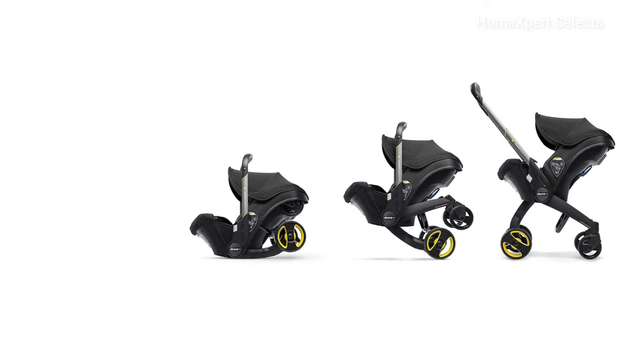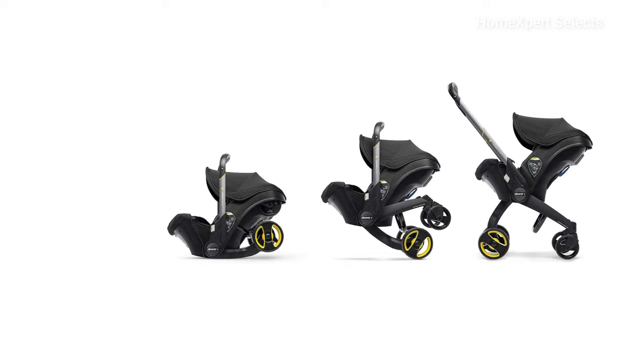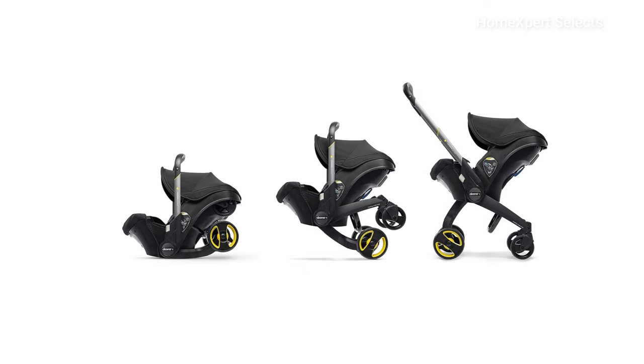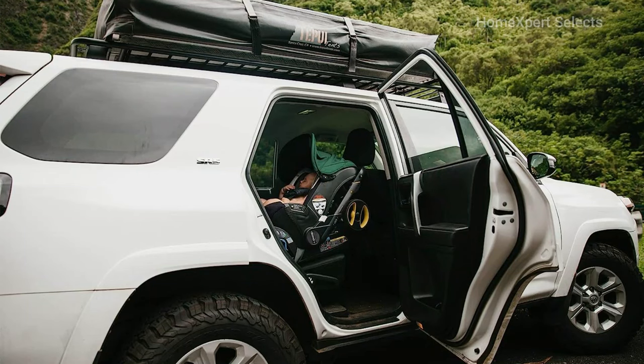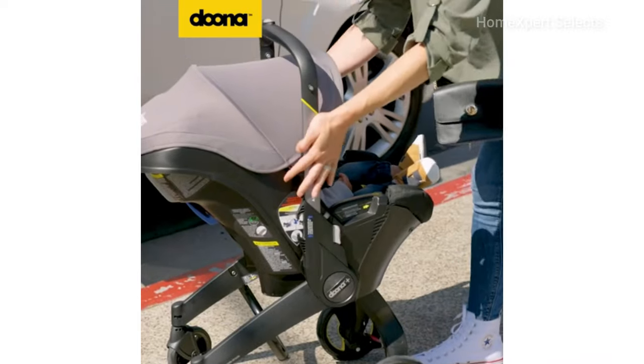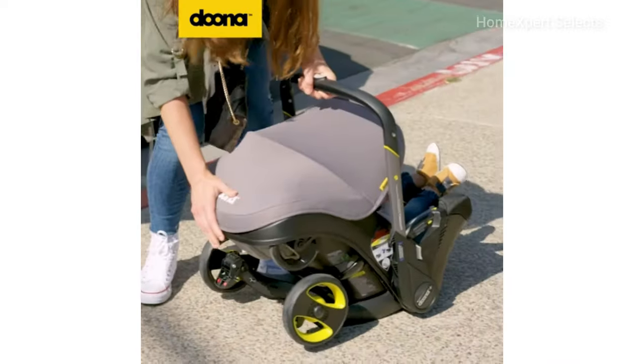Safety is a priority, featuring a five-point harness, adjustable handlebar doubling as an anti-rebound bar, and three-layer side impact protection. The washable fabric consists of baby-safe materials and breathable textiles, including bamboo and memory foam, ensuring comfort and hygiene. The Duman Infant Car Seat and Latch Base presents a fusion of innovation, safety, and convenience, ideal for modern parents on the go.